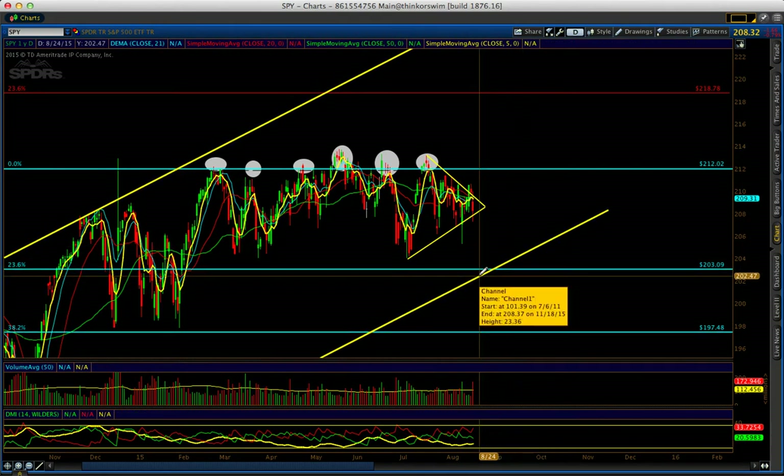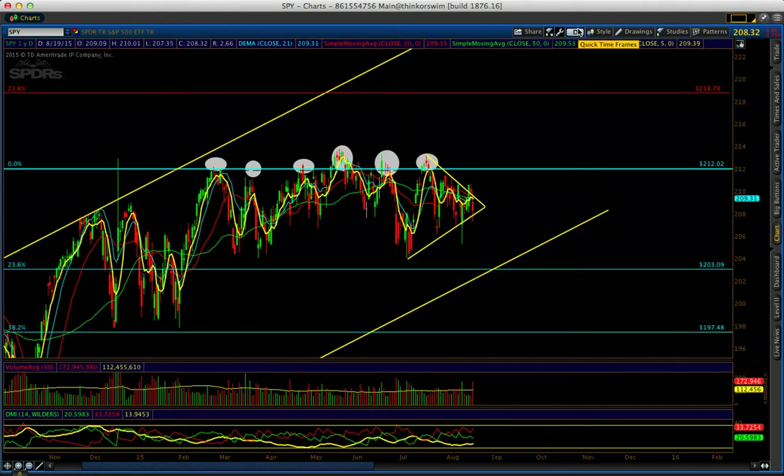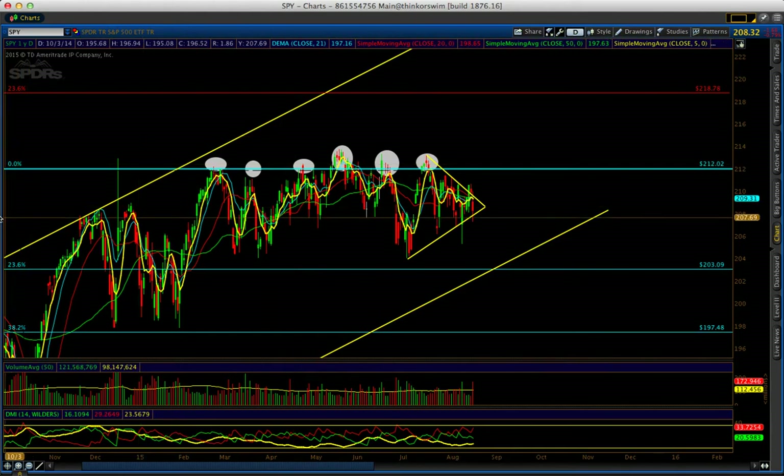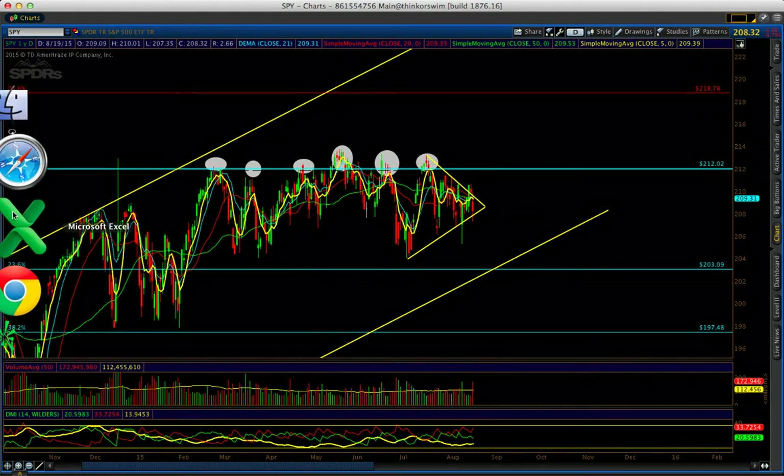Today I took 40% profits on this one because I was short on the Russell and the Dow, and I don't want to be too short. You saw what happened today when the market bounced — it was so hard, really a nice bounce, nice for intraday — but it was good to trim the position and keep a reasonable size. Remember, risk management is the key to success in trading.